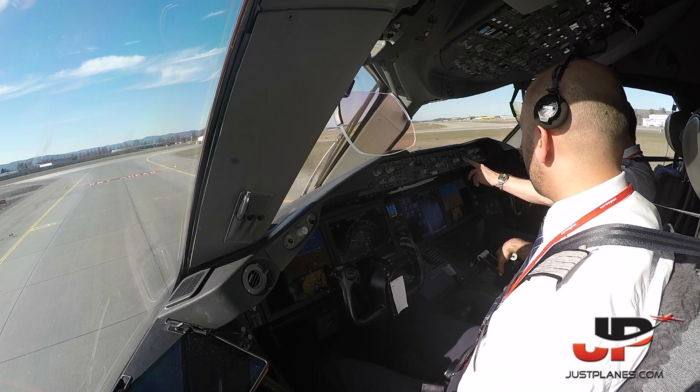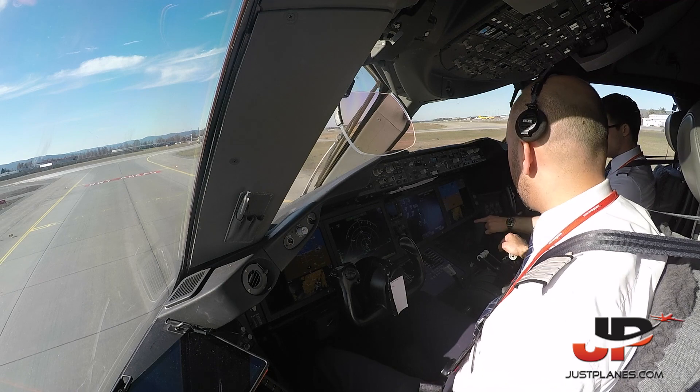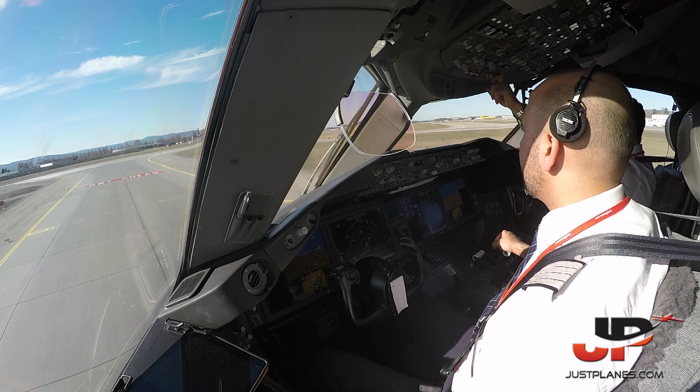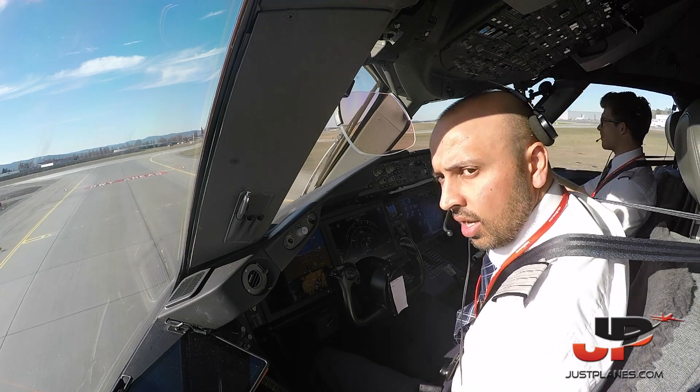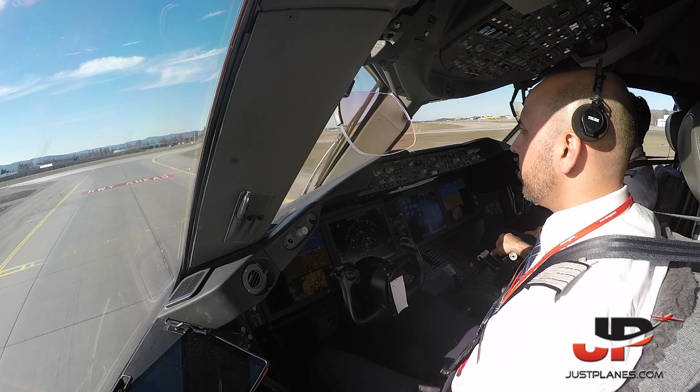Before takeoff checklist: cabin call is given, before takeoff checklist is complete, lights on. Left side is clear. Right side: one departing 737 from Scandinavian. Checked.